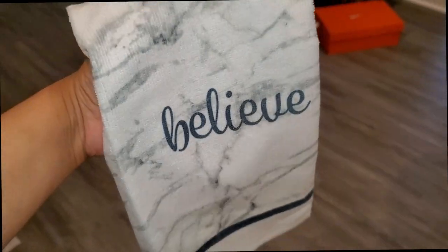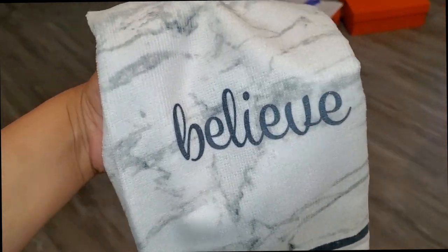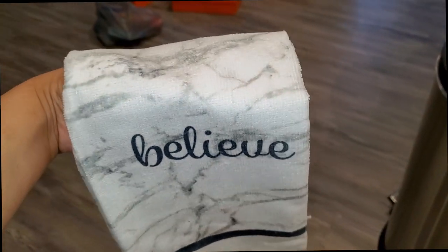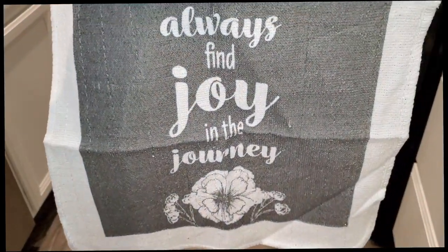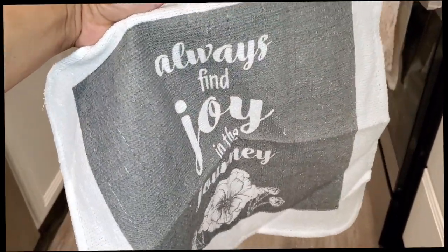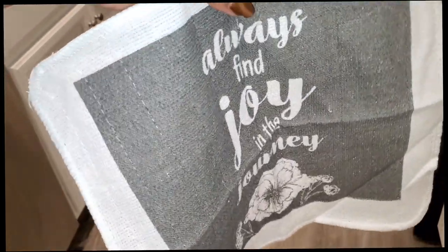Also from Dollar Tree, I picked up some more kitchen towels. I didn't plan on getting these, but they matched my kitchen pretty well — the countertop and everything is gray and white. One says 'Believe' and the other says 'Imagine.' I also got these little dish cloths — one says 'Always Find Joy in the Journey' — it matched and was right next to them, so I thought why not.